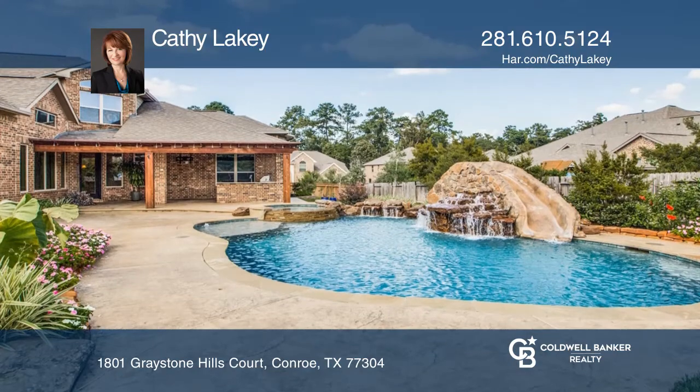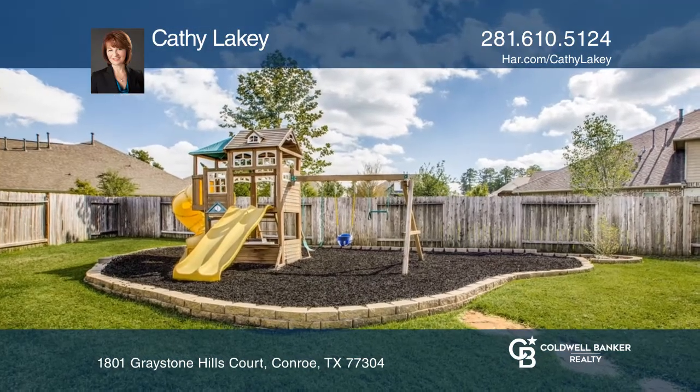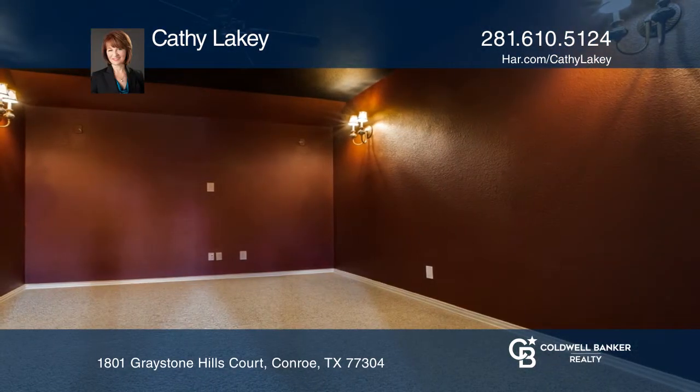This home has two bedrooms downstairs, a home office, a meeting room, an upstairs game room with a built-in meeting center, and so much more. Don't miss this rare opportunity.